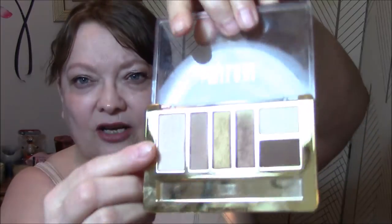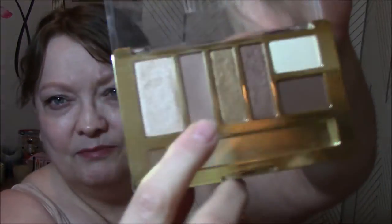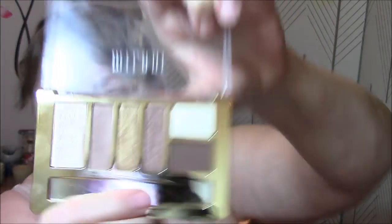Good morning, welcome to Thursday. One more day after today and we are on break for a week — thank goodness. For today's makeup, I'm wearing the Milani palette, and this is Bare Necessities. I wore this just on my lid for a base, this for my transition, and then I wore this brown on my lid today. Very pretty.